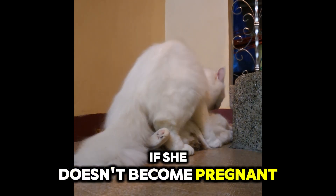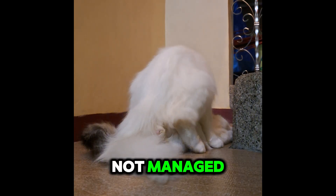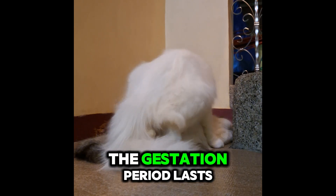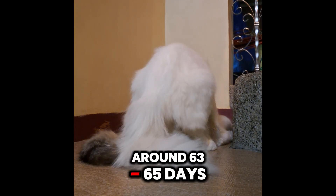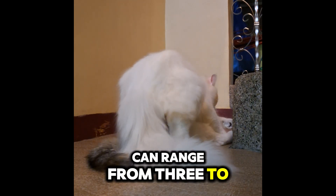A female cat can go into heat every two to three weeks if she doesn't become pregnant, making it easy for cats to reproduce rapidly if not managed. Once fertilization occurs, the gestation period lasts around 63 to 65 days, and a typical litter can range from three to six kittens.